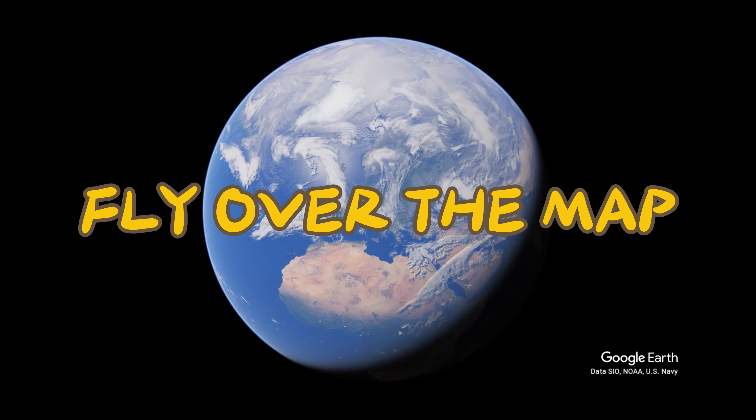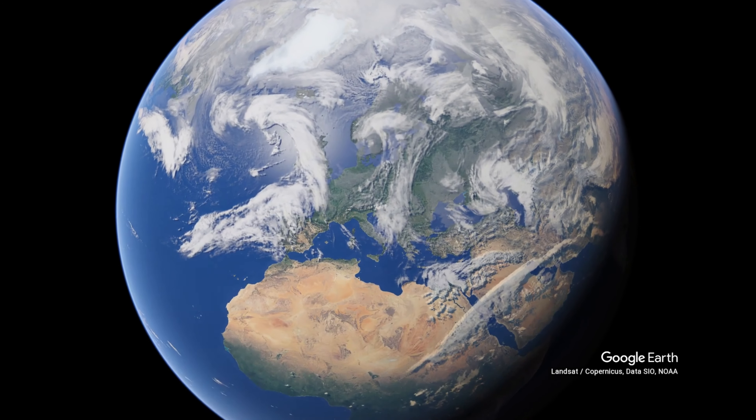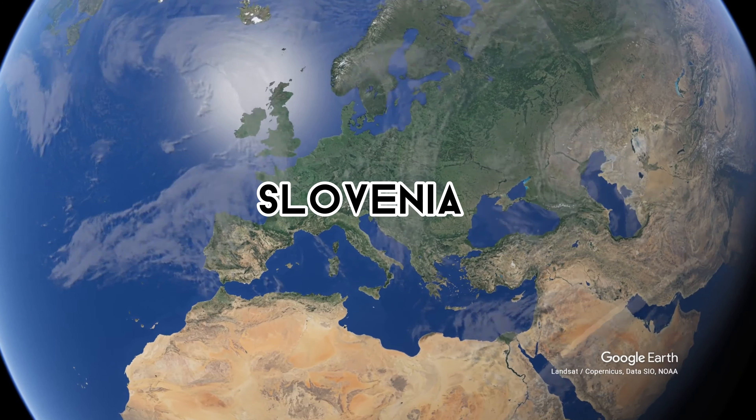Welcome to Fly Over the Map. Today we find ourselves in Slovenia.